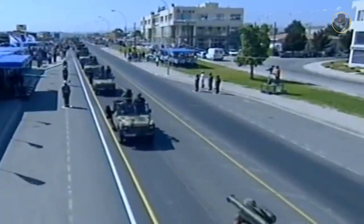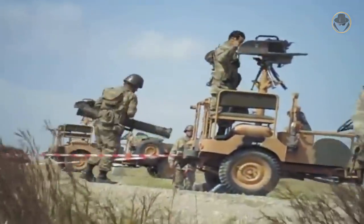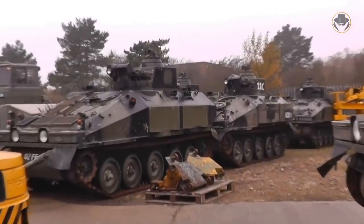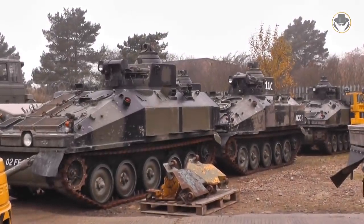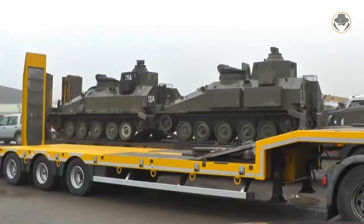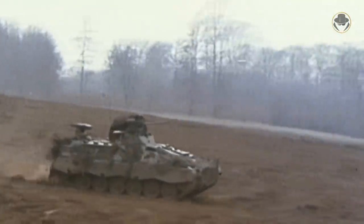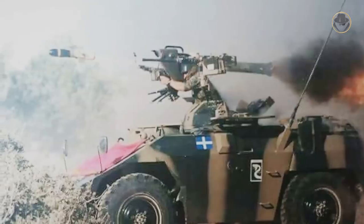Although originally developed for infantry use, many countries have mounted the Milan on vehicles. The British army used a special armoured anti-tank guided missile vehicle called the FV120 Spartan MCT. German Marder armoured infantry fighting vehicles were occasionally equipped with the Milan depending on the mission. It is still possible to see the system on many VBLs, and Cyprus continues to use EE-3 Jararaka 4x4 armoured wheeled vehicles with the Milan.